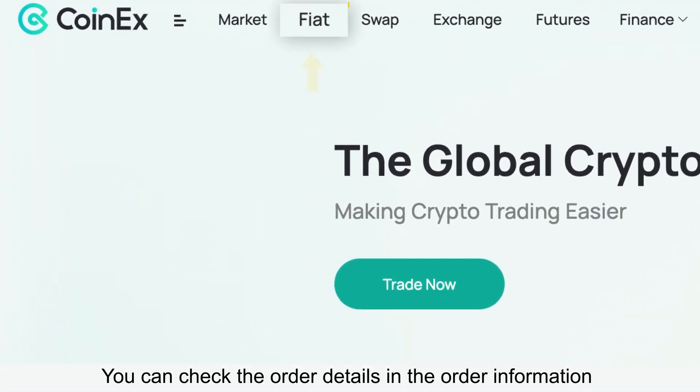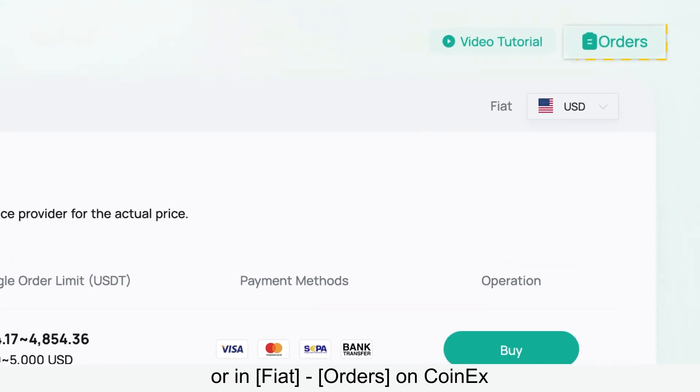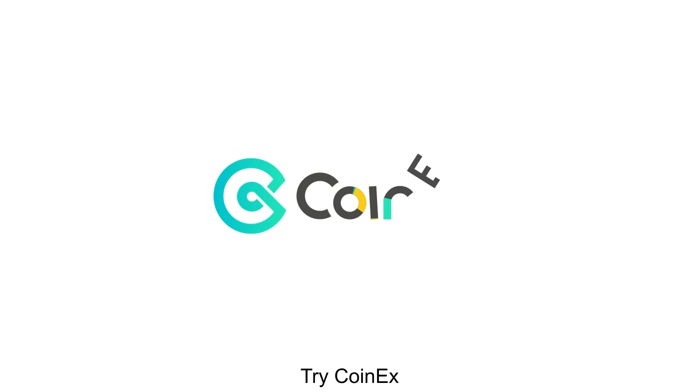You can check the order details in the order information on the third-party website, or in Fiat Orders on CoinX. When the order is fully executed, want to buy crypto? Try CoinX!